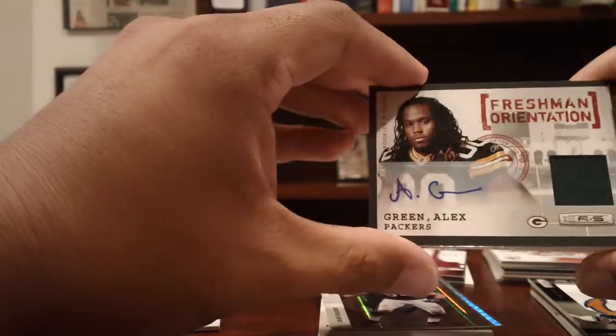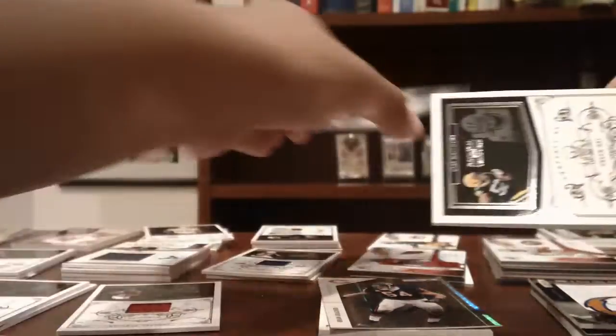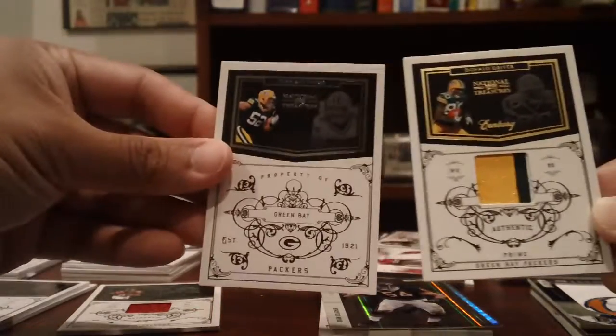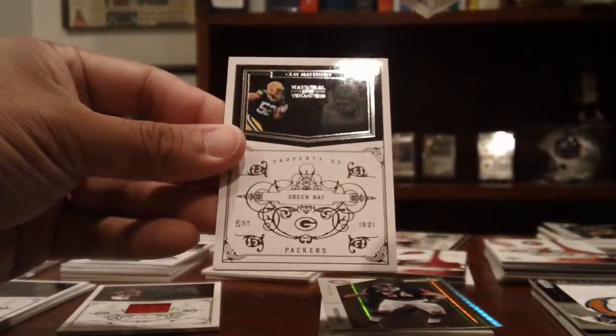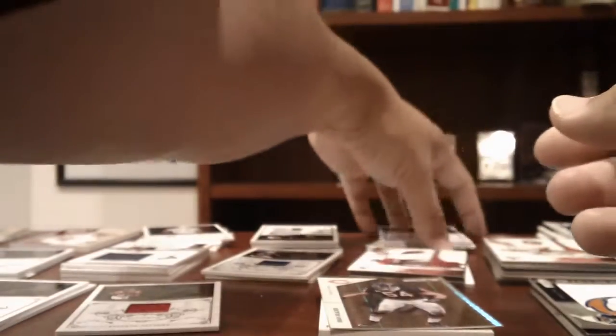Packers: a rookie of Ronald Talley to 99 from SP Authentic, an Alex Green jersey auto from Rookies and Stars numbered to 50 — 50 of 50 — a Clay Matthews base, and a Donald Driver two-color patch out of 35.